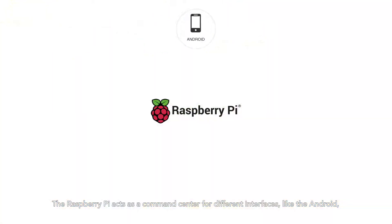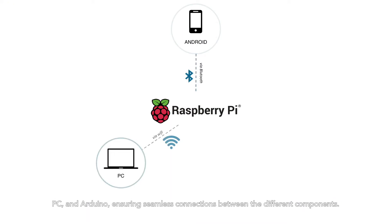The Raspberry Pi acts as a command center for different interfaces, like the Android, PC, and Arduino, ensuring seamless connections between the different components.